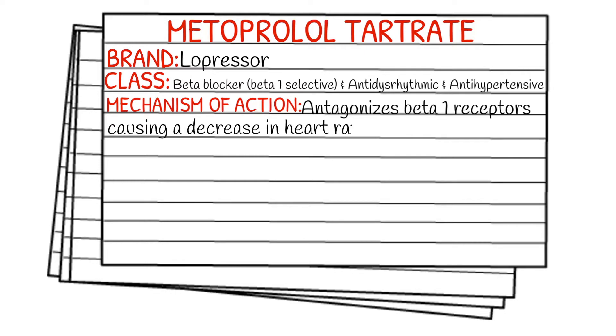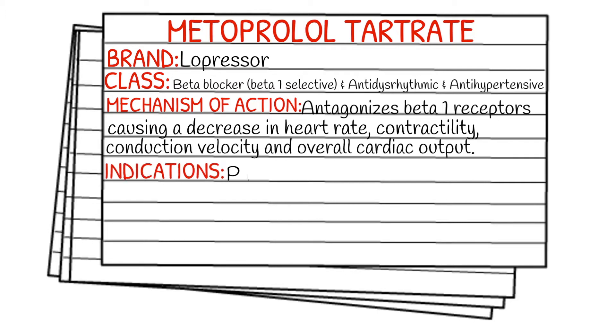So how does it work in the body? It antagonizes beta-1 receptors causing a decrease in the heart rate, the contractility, and the conduction velocity and overall cardiac output.